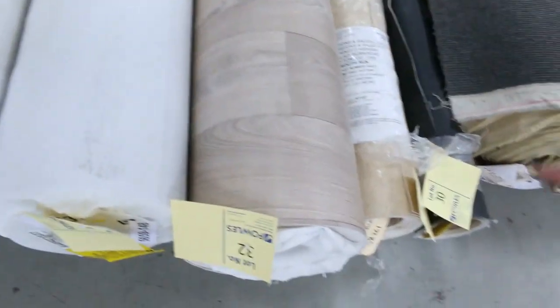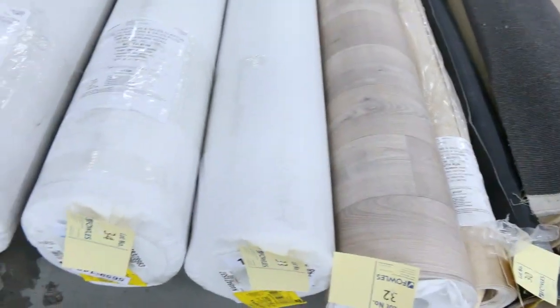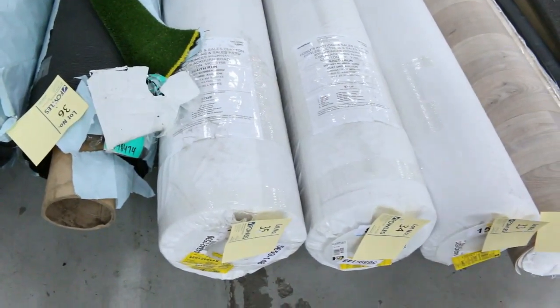Now we've got some vinyl — a couple of roll-ins there in the vinyls, and some big rolls. Have a look at that nice timber look design. We've got four rolls of it, quite large — 25 metres long, 4 metres wide — looking to get between $25 and $30 a lineal metre for that 4-metre-wide roll.